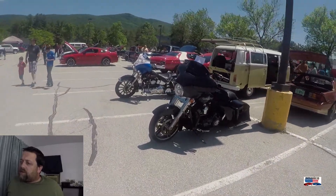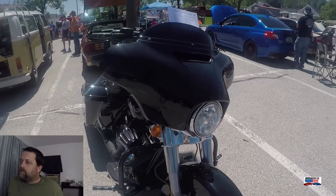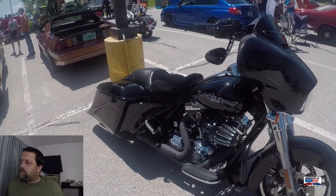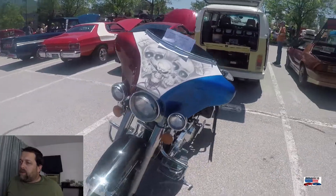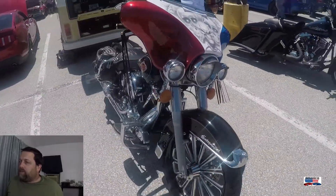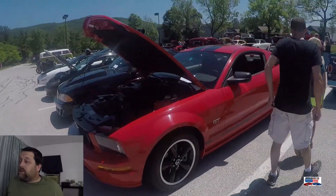Now we've got a couple of Harleys. Sorry guys, I can't tell you a whole lot on the bikes — another one of my weak spots. I do love the fairing, I believe is what it's called.